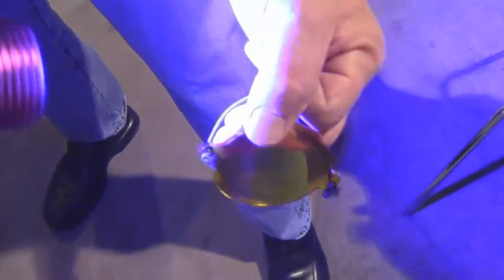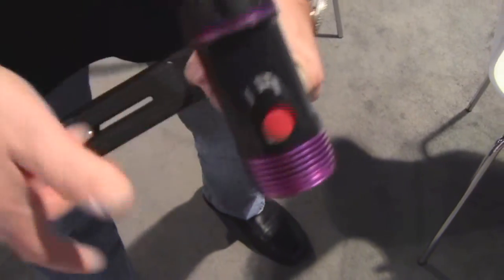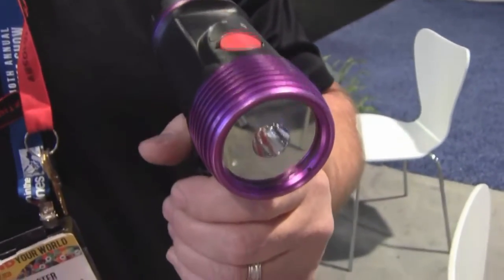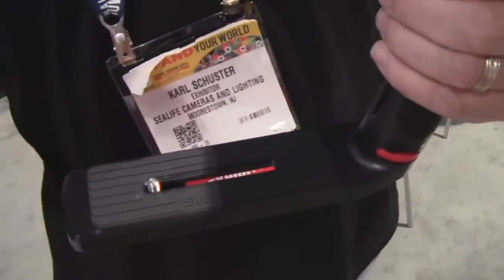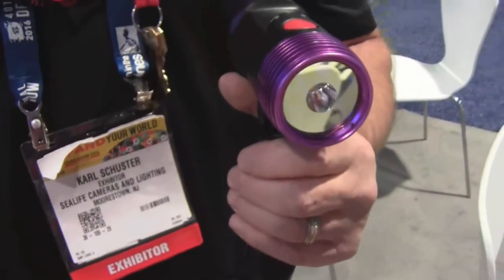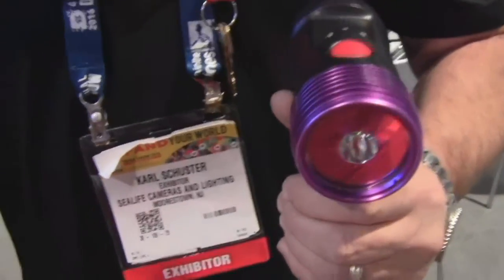We just don't stop there. If we were just giving you the light head and the filters, that would be enough for some people — but not with SeaLife. We give you the whole package. We have this in our FlexConnect system, so you also get the light, the filters, the tray, the grip, and a one-inch ball joint. You could connect this to camera systems that utilize butterfly clamps. All for $4.99.